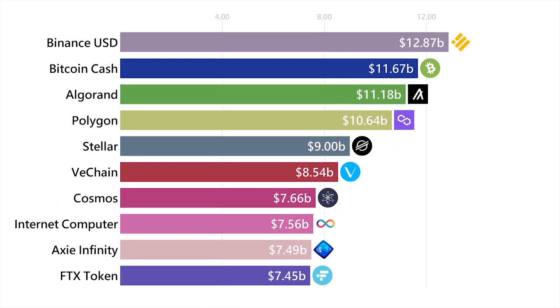Binance USD is actually a token created by Binance that they say is worth $1.